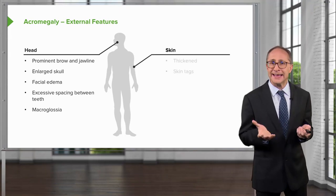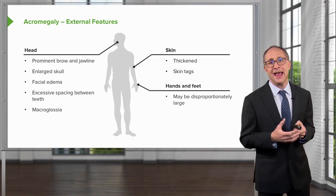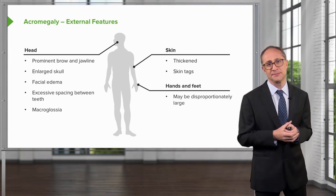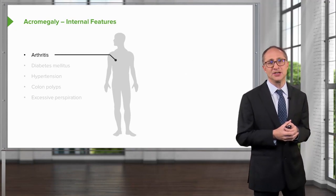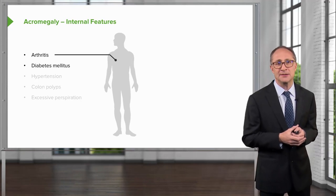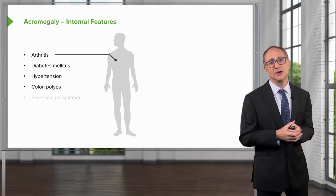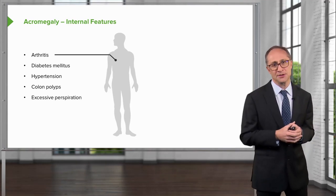The skin can demonstrate thickening and skin tags, and the hands and feet may be disproportionately large. In the joints, arthritis may be a manifestation. Other internal features include diabetes mellitus, hypertension, colon polyps, and excessive perspiration or hyperhidrosis.